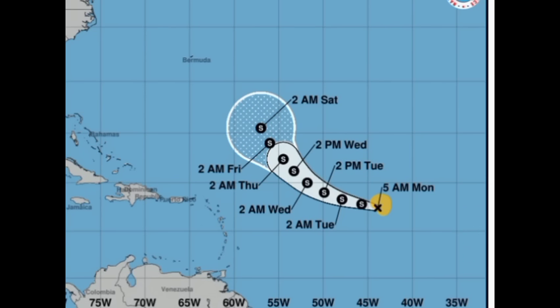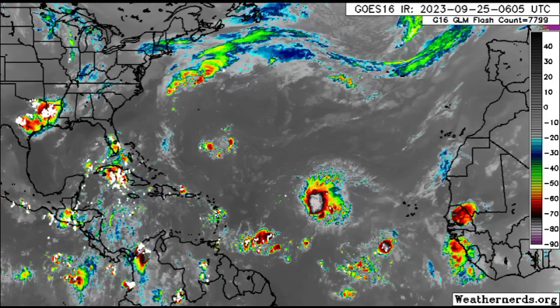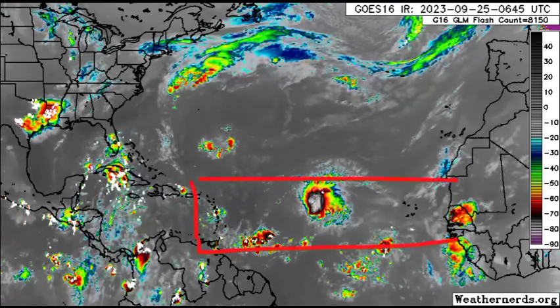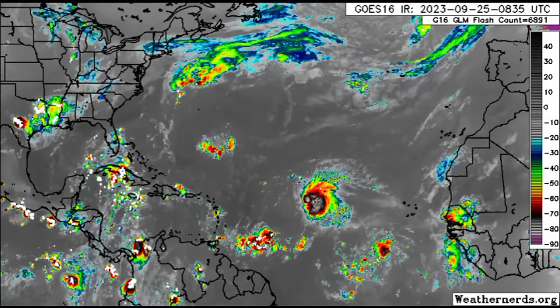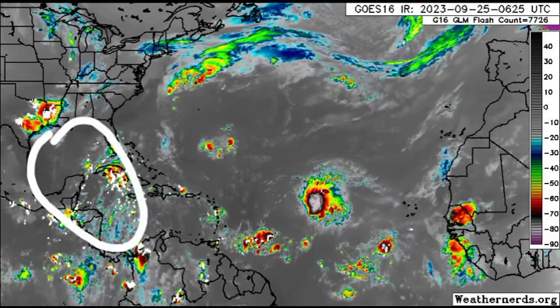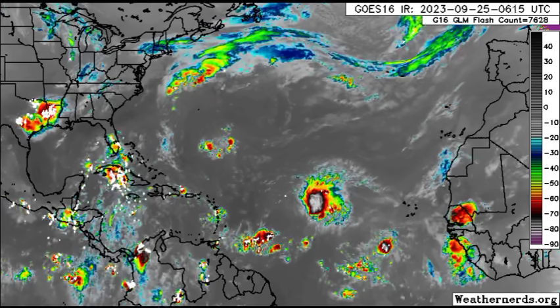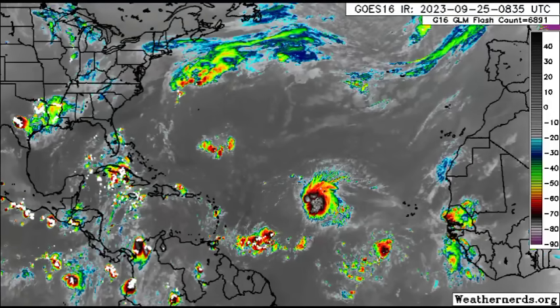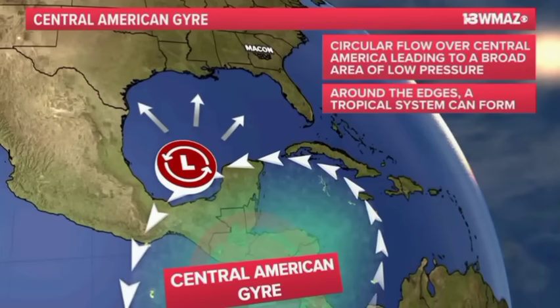We're heading into the final several weeks of the hurricane season within the official period up to November 30th. We're going to be seeing less development across the main development region, which extends from the coast of Africa to the eastern Caribbean, as conditions gradually become more unfavorable and fewer tropical waves make their way off the African coast. Where we want to watch for development is the Caribbean and the Gulf of Mexico. Fronts making their way out of the US can leave behind a tail end that tries to develop into a subtropical cyclone.